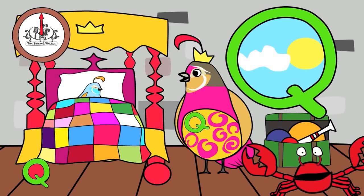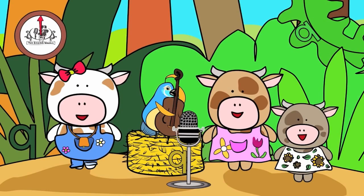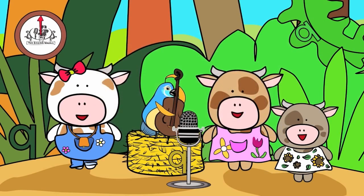Next, we'll find the lowercase q. There are three lowercase q's in this picture. You have 20 seconds to find them. Are you ready? Go! Did you find them all?